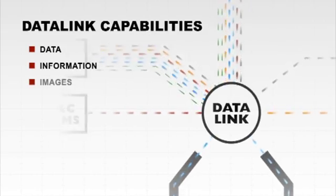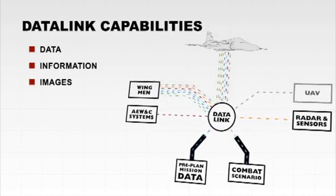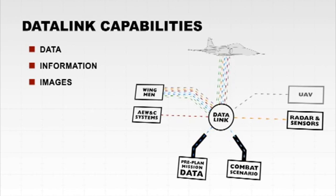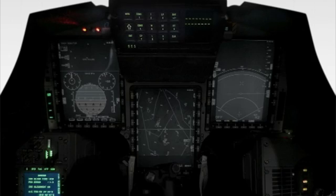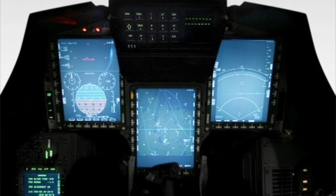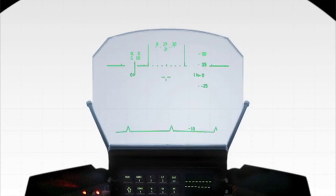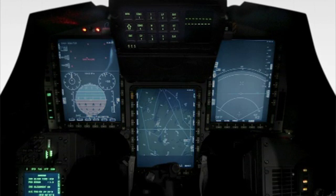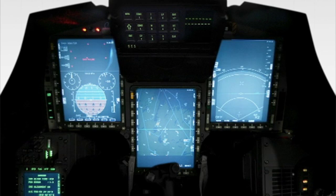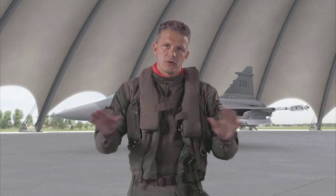New missions or updates can also be downloaded via the data link or manually at any given time. The Gripen data link can exchange data, information and even images between Gripens as well as other units on the ground and in the air. All this data needs to be accessible and displayed in such a way that it doesn't saturate the pilot — so if you don't need it, don't show it.